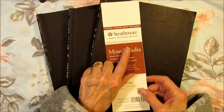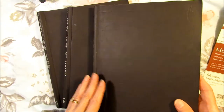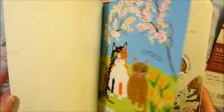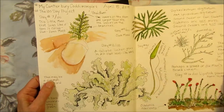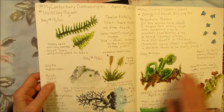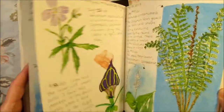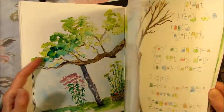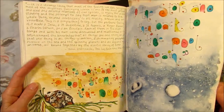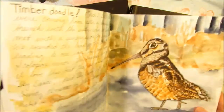Most of my nature journals are the Strathmore 500 series mixed-media paper journals and I think I'm on number 14 right now. In 2019 I started a 100-day project where I did a little bit of nature journaling every day for a hundred days, looking at mosses and lichens, then fiddleheads, then spring flowers and butterflies. I also do some art journaling, taking notes, fun stuff — hurricanes — that's number 11, number 12.